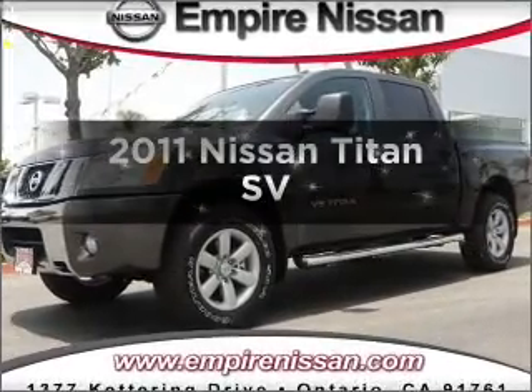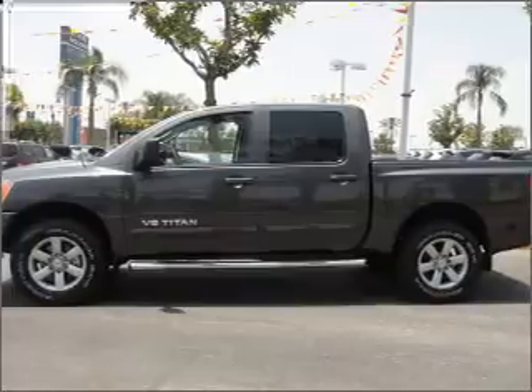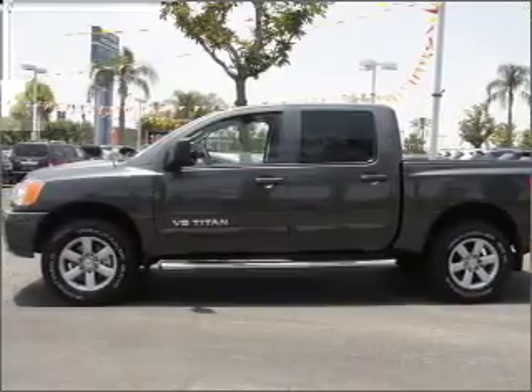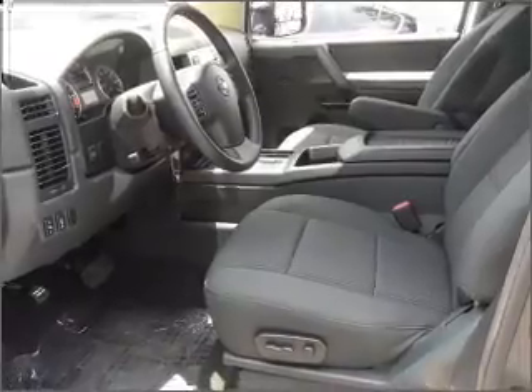Check out this 2011 Leeson Titan. If you're looking for a first-rate auto, this one could be yours today. With a powerful 8-cylinder engine that responds smoothly to its 5-speed automatic transmission, anti-lock brakes help you bring your vehicle to a safe stop.